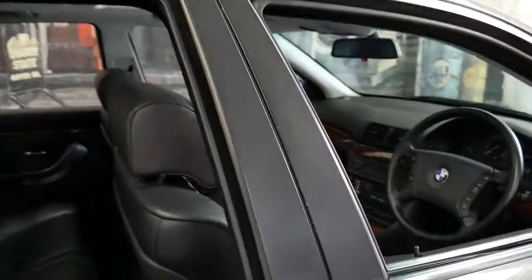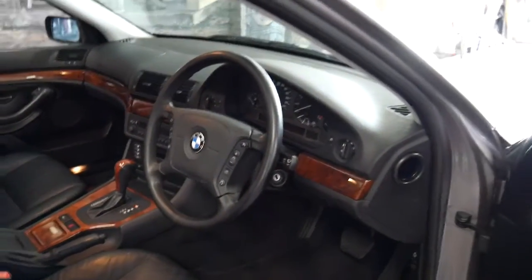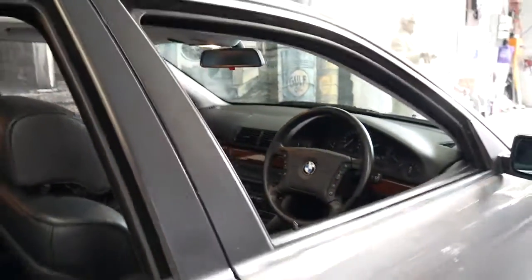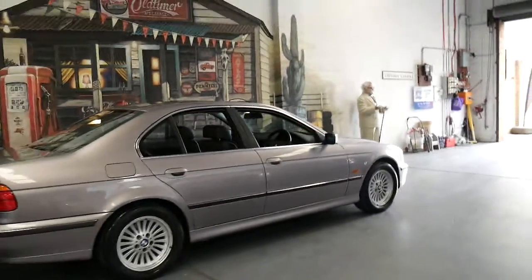Those cheaper ones are probably going to have over 200,000 kilometres, probably won't have a log book, and quite simply won't be in the mechanical condition that this car is in. But if you don't want to buy the cheapest 540i — if you want to buy what I think is one of the best 540is available — this is it.